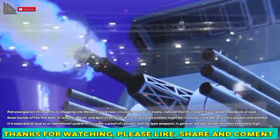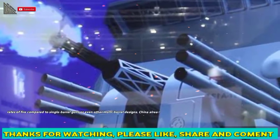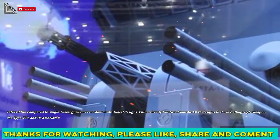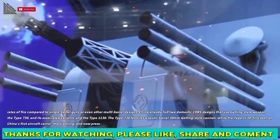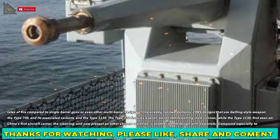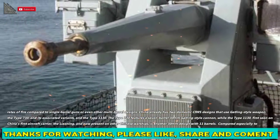Gatling-type weapons, in general, are well known for their extremely high rates of fire compared to single-barrel guns or even other multi-barrel designs. China already has two domestic CWIS designs that use Gatling-style weapons: the Type 730 and its associated variants, and the Type 1130.